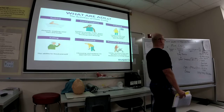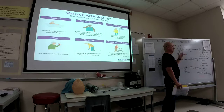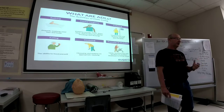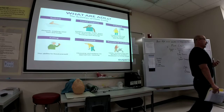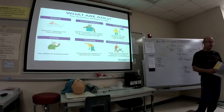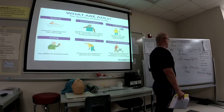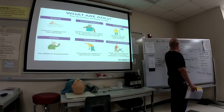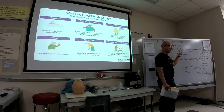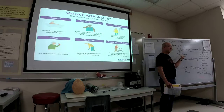Once you get certified and become a PCT, you're really the worker bee. You draw the labs, you do the EKGs, you help the patient — you have a lot of hands-on patient care. This might be called a PCT, a tech, or whatever, but you do the working process. Like the study guide said, it's a stepping stone.